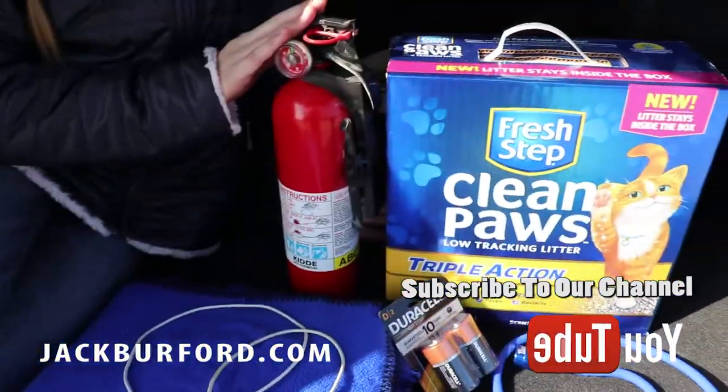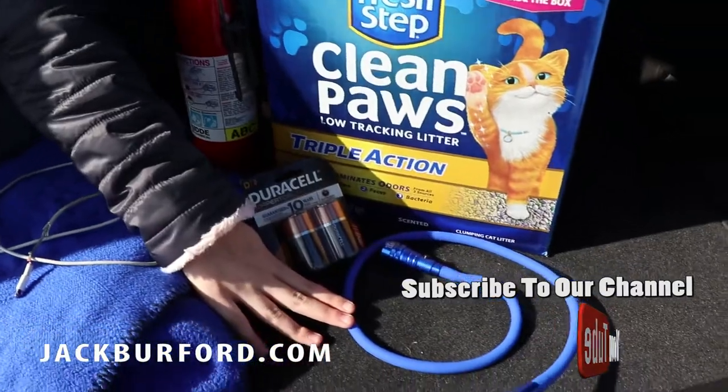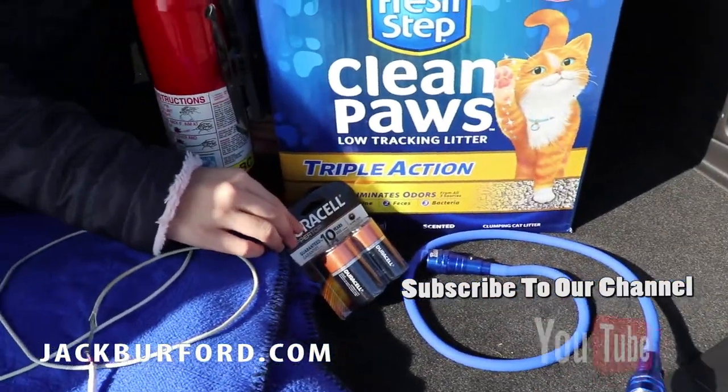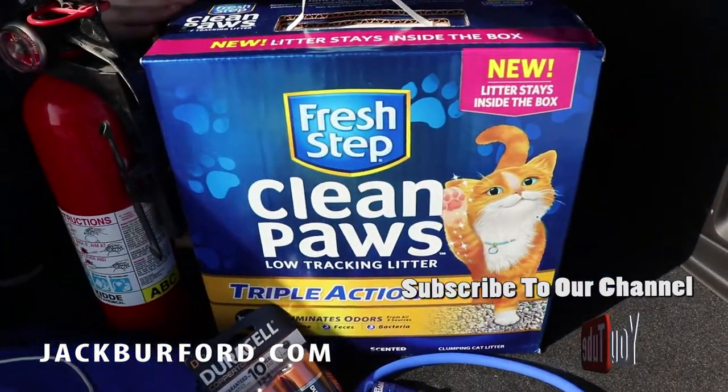Another thing is a fire extinguisher. You may need a flashlight if it's dark, and maybe some batteries for the flashlight. And for traction control, some cat litter.